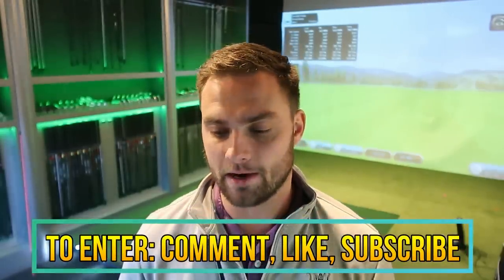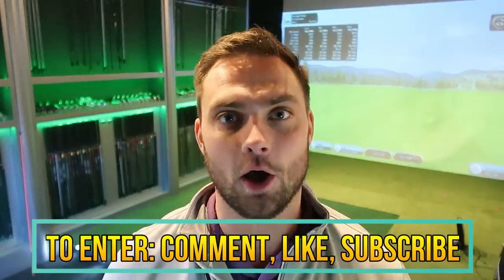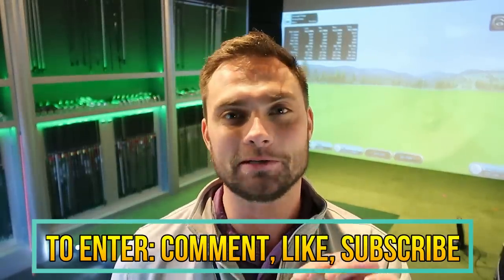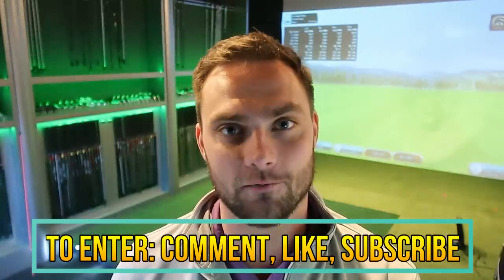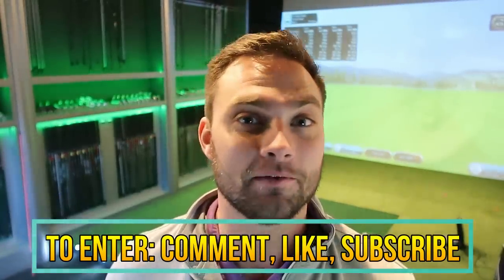If you want to be slightly sadistic and punish yourself and have these irons in your own possession, all you've got to do is leave this video a like, comment why you want to punish yourself that badly, and subscribe if you're new. So what am I talking about?